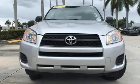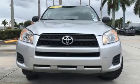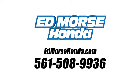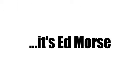Toyota — someone's going to drive this fantastic vehicle off the lot. It should be you. Test drive it today. Call us today at 561-508-9936. For value and for service, it's Ed Mars.